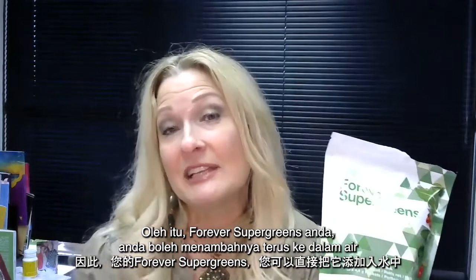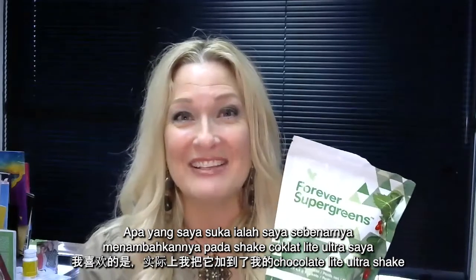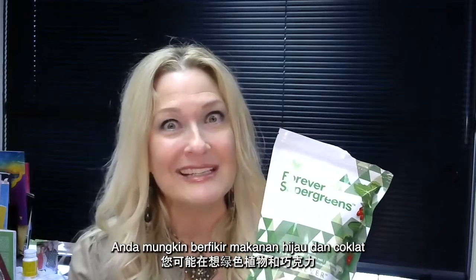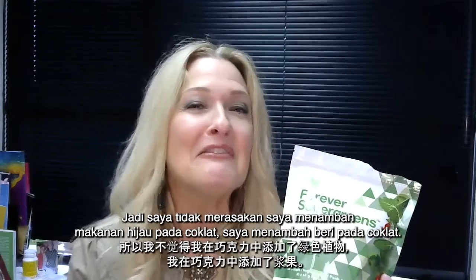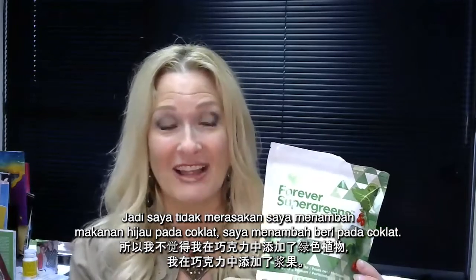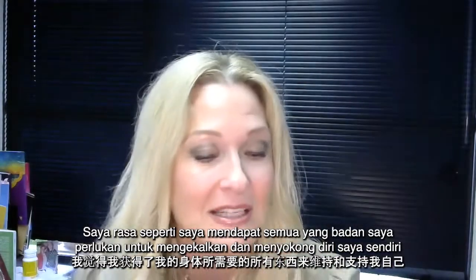Your Forever Super Greens — you can literally just add it to water or add it to your favorite beverage. I actually add this to my chocolate Light Ultra shake. You're probably thinking, "Ugh, greens and chocolate" — but this Forever Super Greens actually has a berries and cream flavor. So I don't feel like I'm adding greens to my chocolate; I'm adding berries to my chocolate. And it blends beautifully, tastes great, and I feel like I'm getting all that my body needs in order to sustain and support itself.